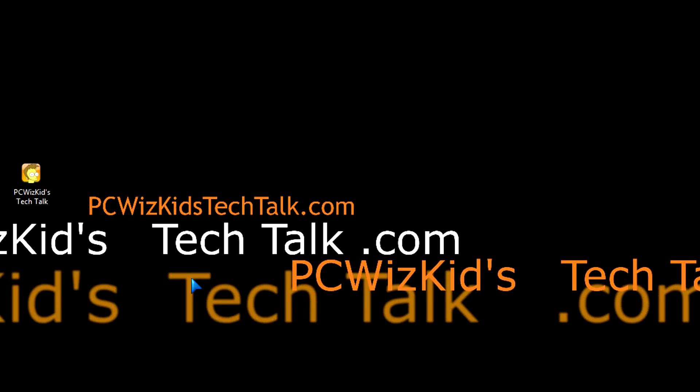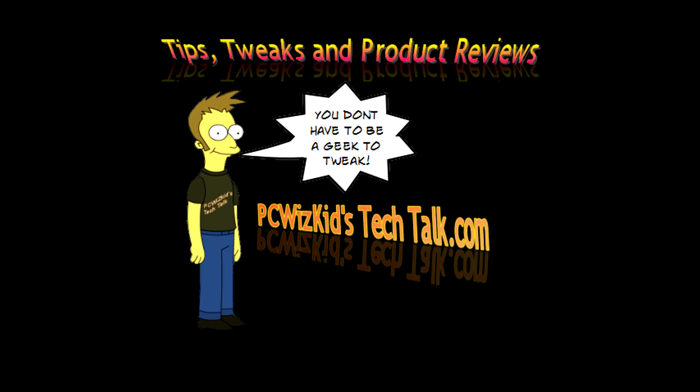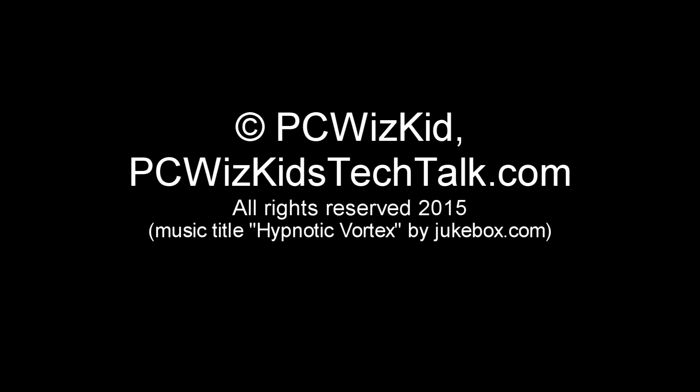Great little tip. Let me know what you think, and thank you all for watching.